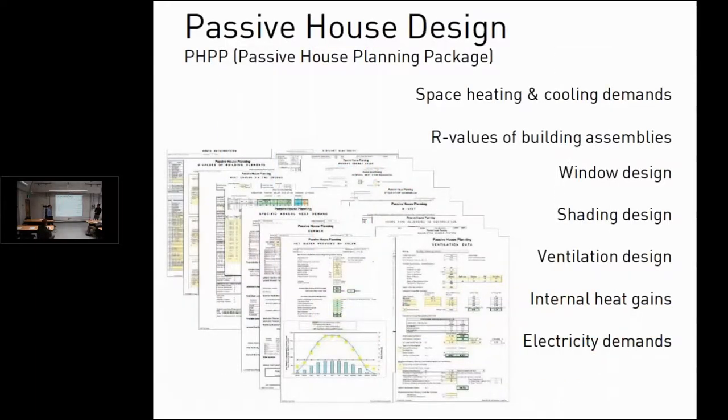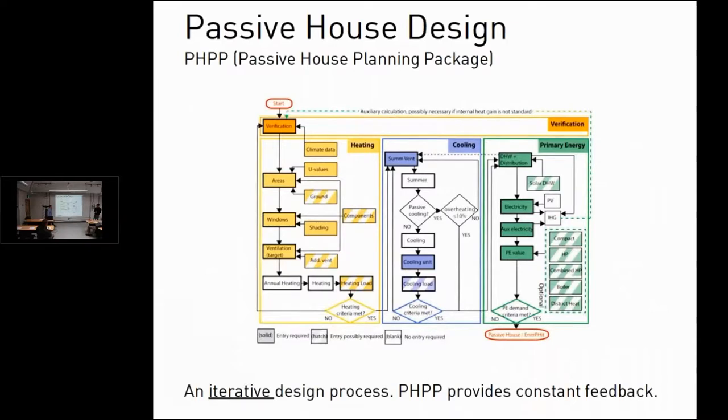The PHPP spreadsheet has around 30 different interconnected sheets. It addresses space heating and cooling demands, R-values, a carefully designed window simulation, shading, ventilation design, internal gains, and electricity — all inside the spreadsheet.